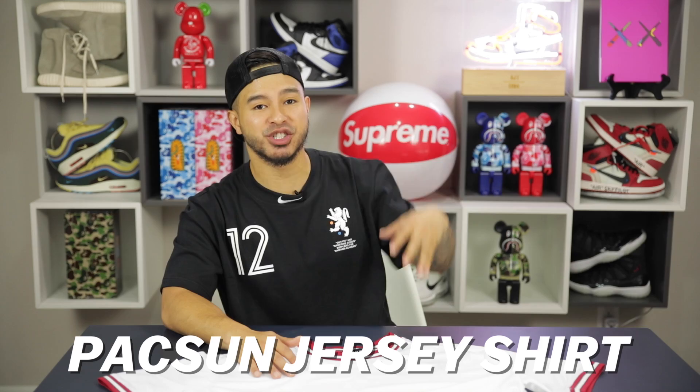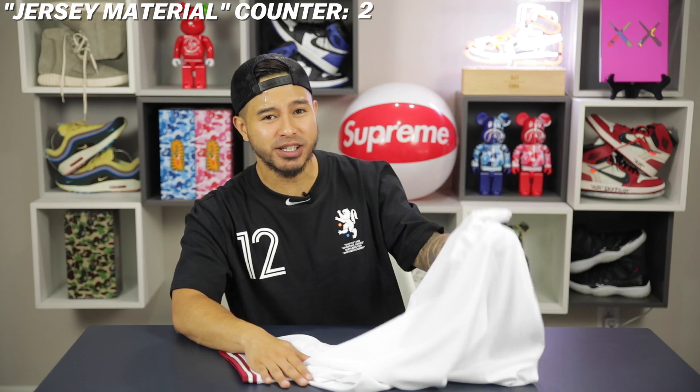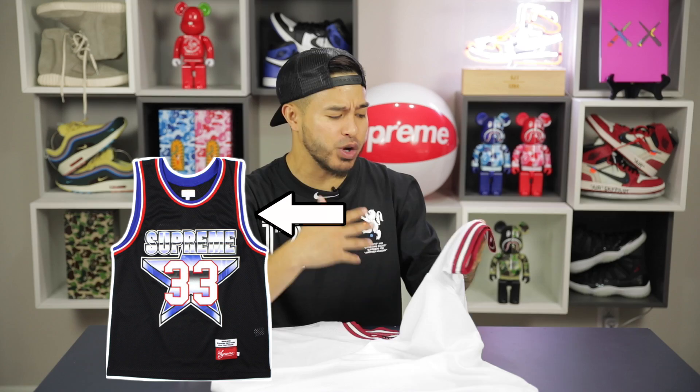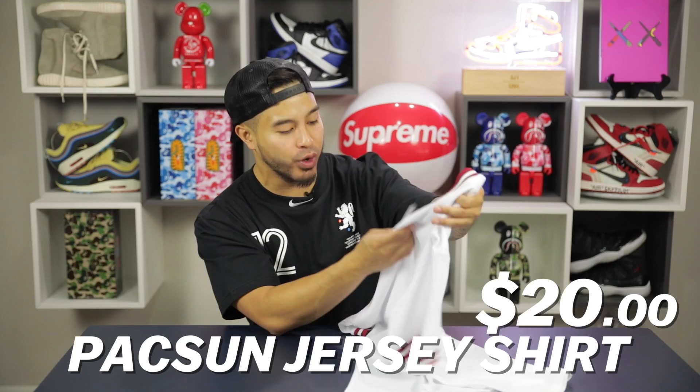Fifth item up we got the PacSun jersey shirt for $20. It's a solid shirt to have in your wardrobe — the jersey material is actually pretty soft on this one. What I really like is the lining on the collar and sleeves, really reminiscent of the Chicago Bulls jerseys. A lot of streetwear brands use this lining on their items, so you're getting something super recognizable and iconic without really having to pay for it. The mesh is super soft, making it great for everyday wear.